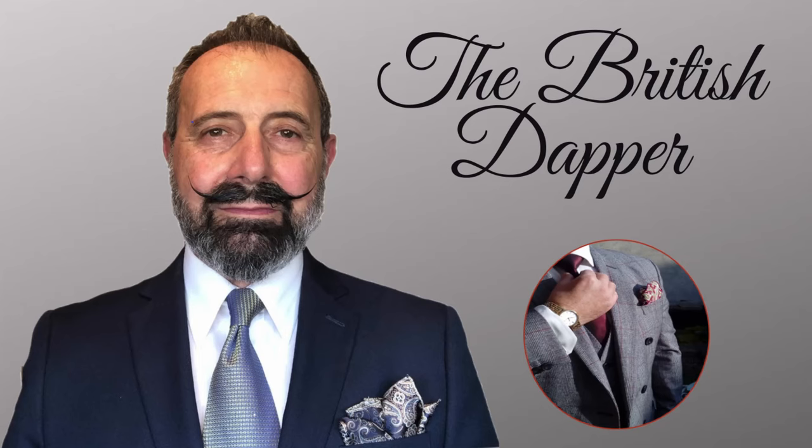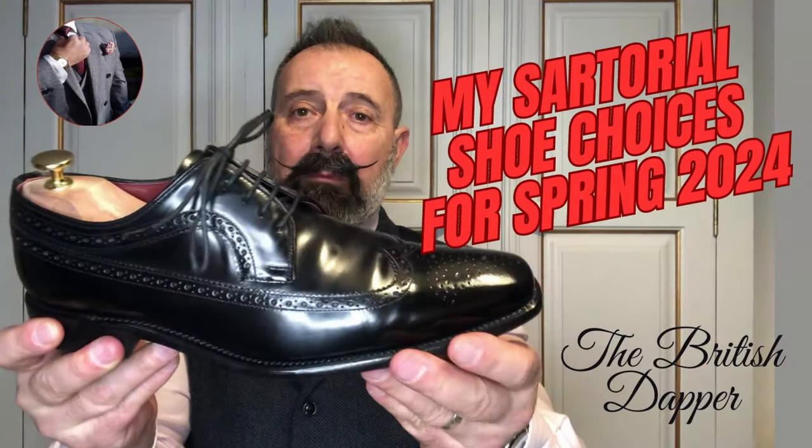Hello and welcome to the British Dapper. Today we're talking about my sartorial shoe choices for spring 2024. We are only just in February of 2024 and already we're speculating what is going to be worn in the springtime.